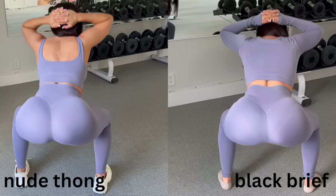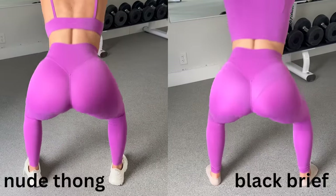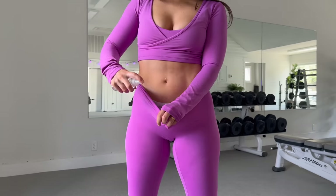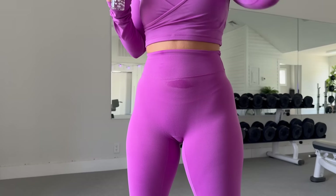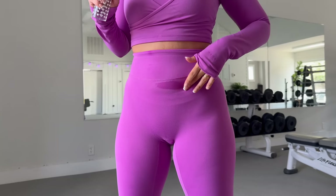For as thin as they are, they're surprisingly squat proof — of course not 100%, but not terrible. In terms of sweating, you will see sweat in these. It will feel a little bit soggy because it's so soft, but I don't plan on really sweating in these because I don't plan on working out in them.